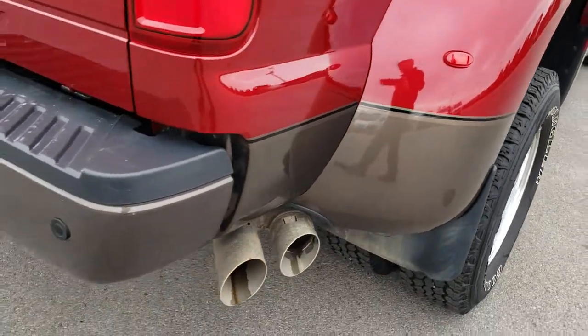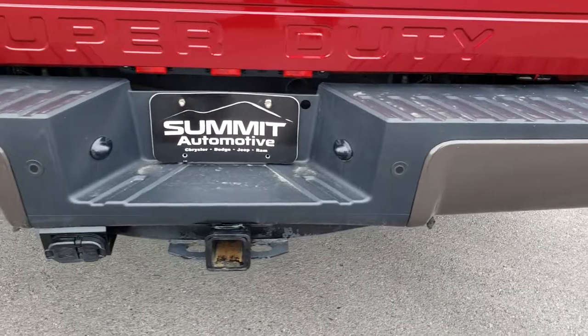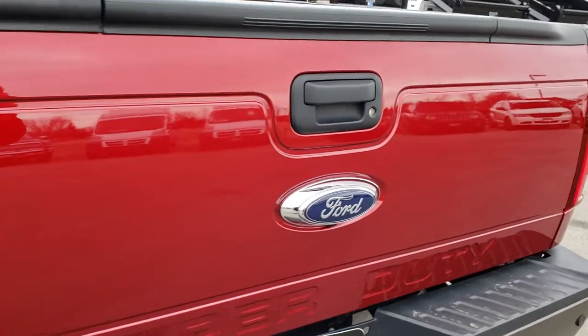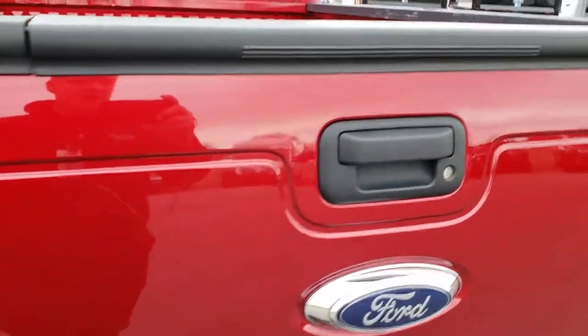You can see that nice two-tone paint. As we go around to the back here, the rear bumper is in excellent condition — no dents or dings. It has the 4-pin and 7-pin along with the receiver hitch. Tailgate is in excellent condition — no dents or dings. It does have the tailgate step assist, and I will show you how that works.